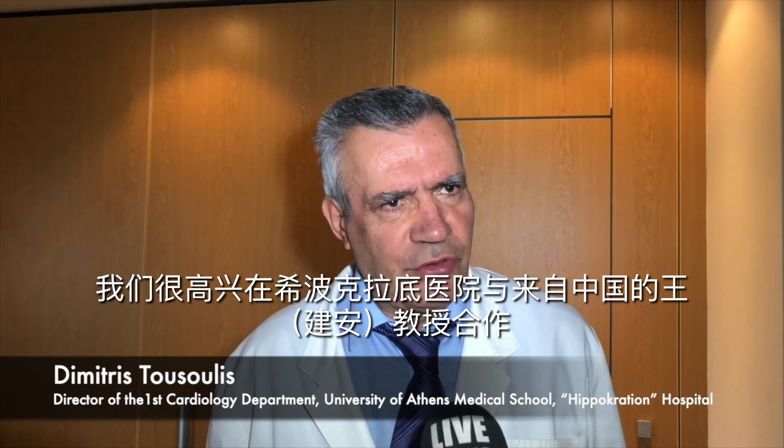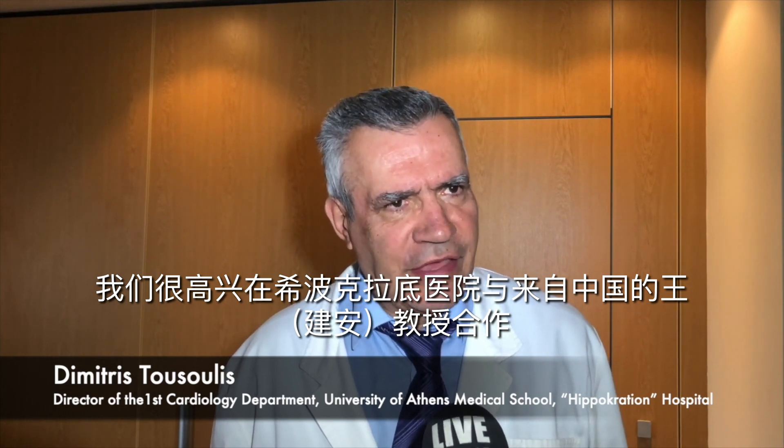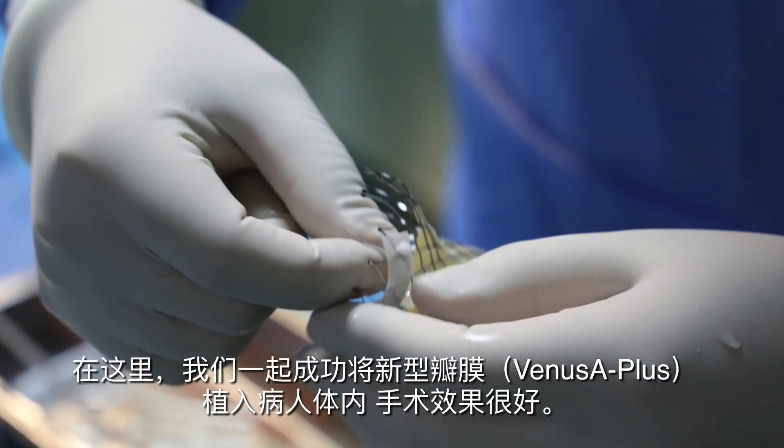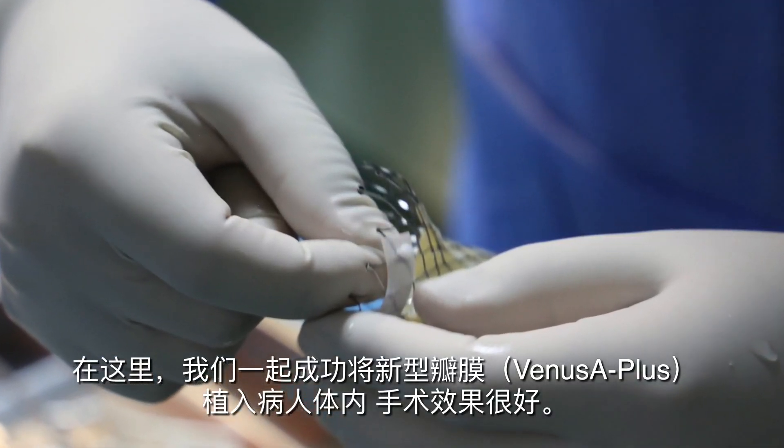We had the pleasure of working with Dr. Vanc here at the Hippocrates Hospital, where the new valve was placed with very good results.